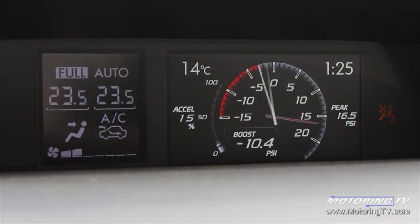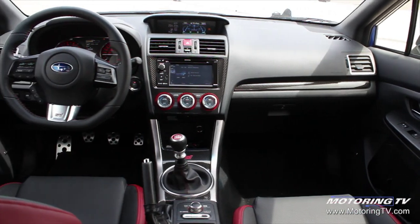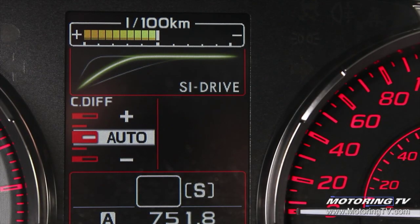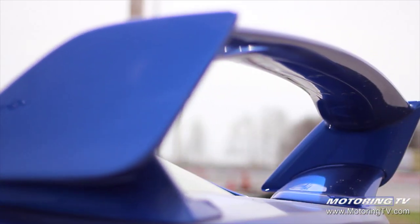On the inside, the STI gets a digital boost gauge, optional digital speedometer, a flat-bottom steering wheel, and adjustable sport setting modes. The rear wing is actually larger now and no longer blocks any rearward visibility since it's set up just a little bit higher.